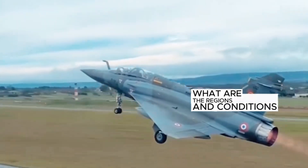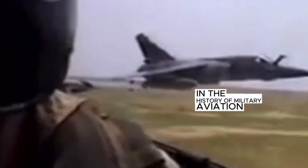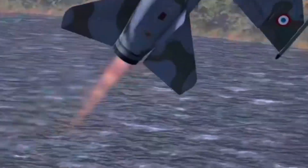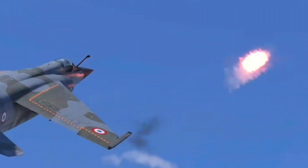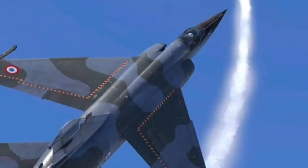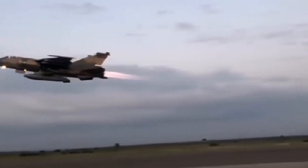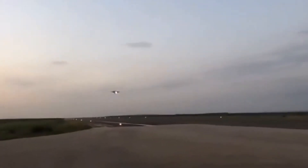The Mirage F1 operated extensively around the world in varied climates and combat conditions. In the Middle East, it was used by the Iraqi Air Force during the Iran-Iraq War, proving its endurance in harsh desert conditions. In South America, it saw active service in the Cenepa War between Ecuador and Peru, displaying superior performance in high-altitude and tropical climatic conditions.